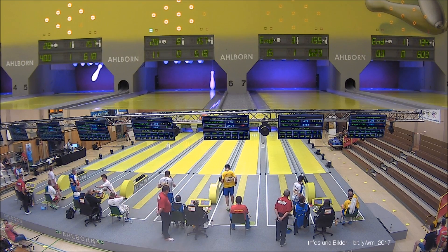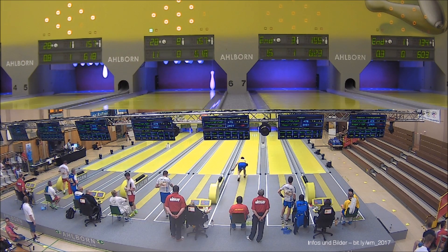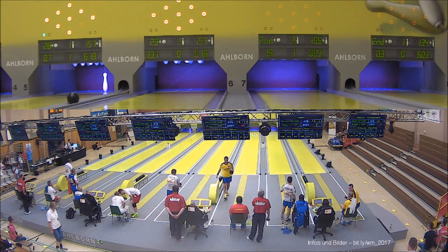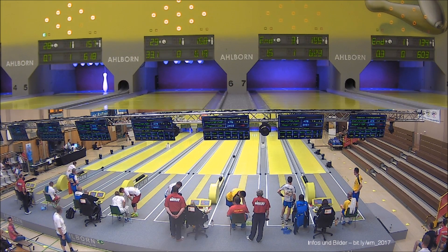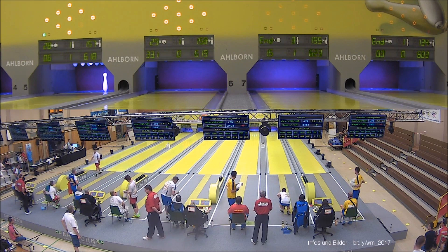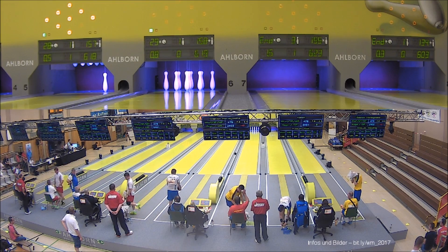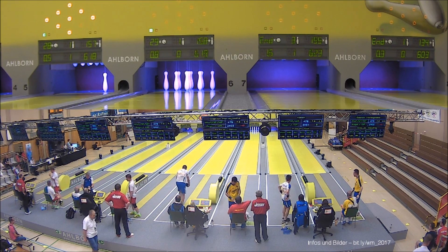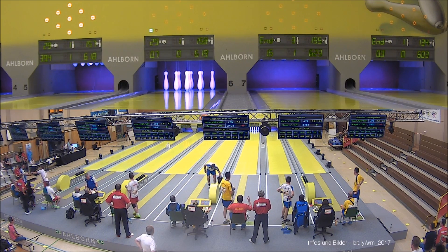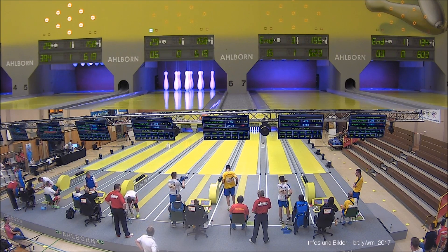Sicherlich nicht unbedingt. Das Entscheidende ist, dass die Kegler, die hier kegeln, zufrieden sind und gute Fallergebnisse haben. Ein Weltrekord ist dann das i-Tüpfelchen – nicht für den Verkauf entscheidend, aber natürlich spielt das für die Firma auch eine Rolle. Es zeigt, dass man eine richtig gute Bahn hat, die Weltrekorde liefern kann. Aber wir wollen es nicht erzwingen. Entscheidend ist, dass die Kegler sagen: Ihr habt eine gute Bahn gebaut, wo wir schöne Ergebnisse haben.